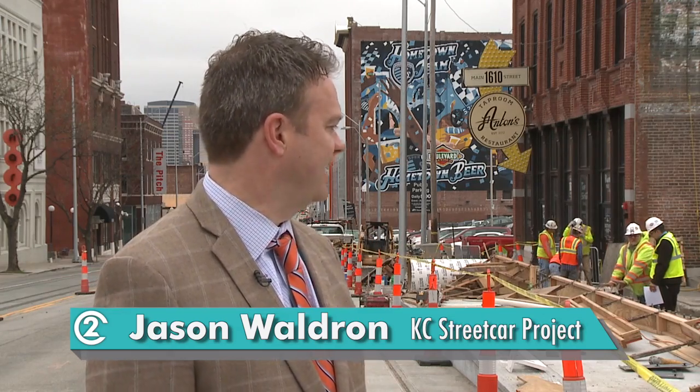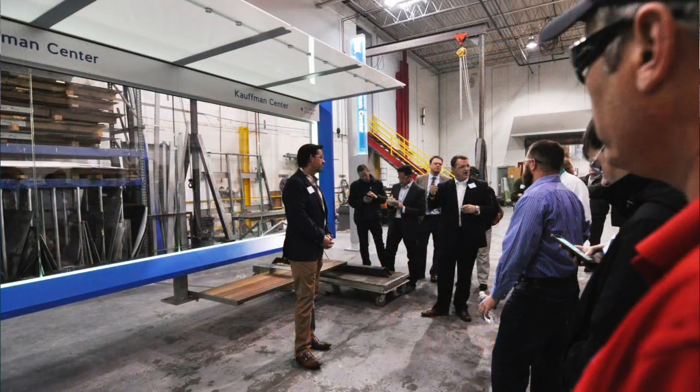My name is Jason Waldron and I'm the Deputy Project Manager of the Kansas City Streetcar Project. What we see here today is the first of 16 platforms. We're going to have 16 stops on the streetcar alignment and each stop will have a platform.